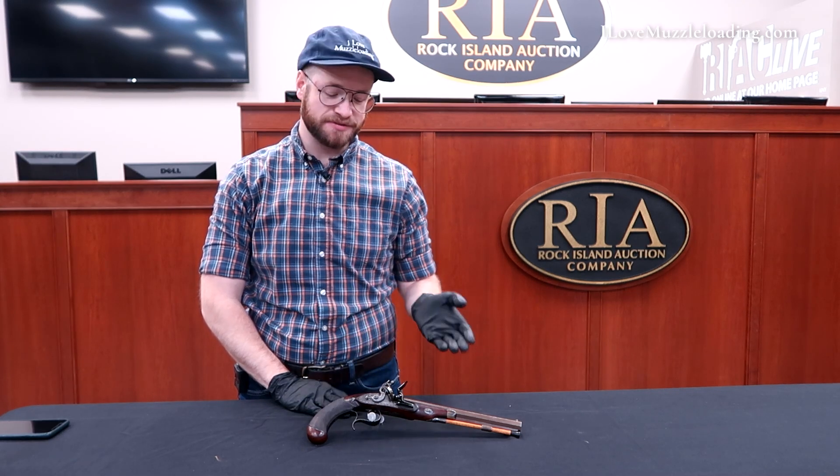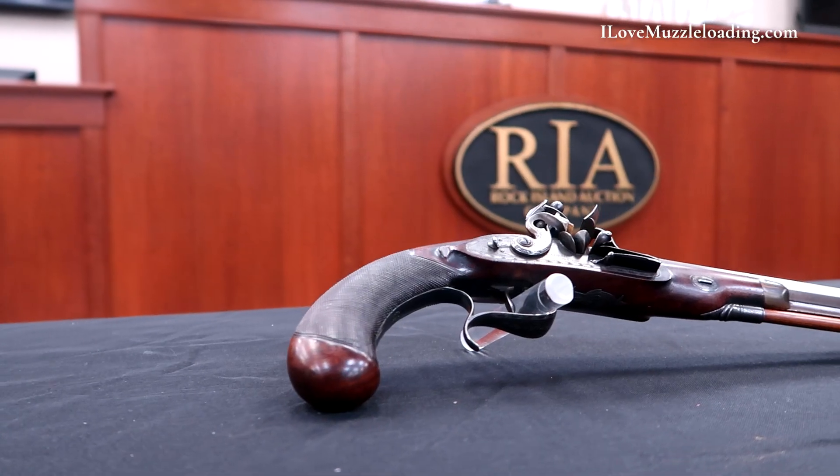Hi, I'm Ethan. I love muzzleloading. Today I'm at the Rock Island Auction Company to show you this fantastic Simeon North Flintlock Dueling Pistol.